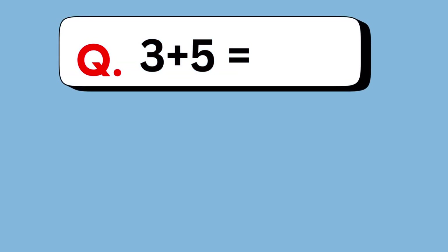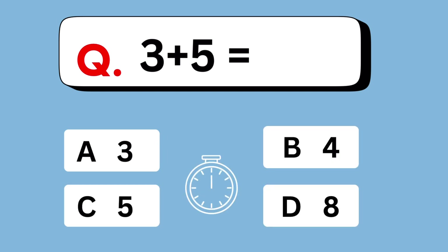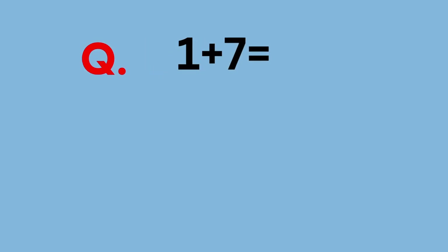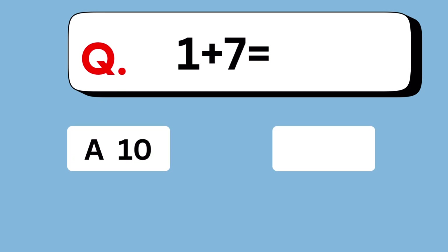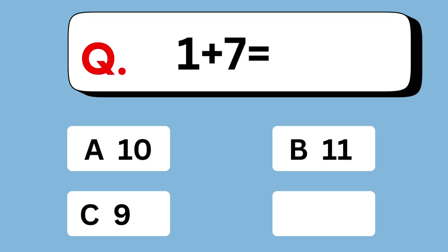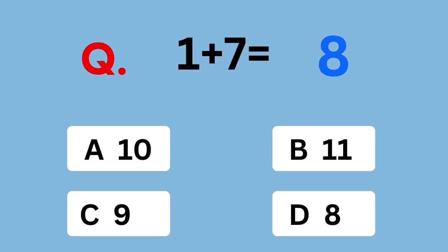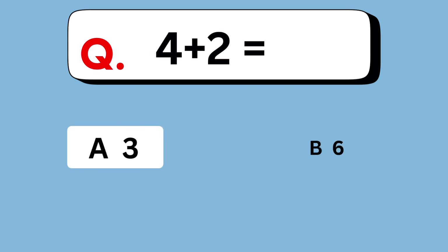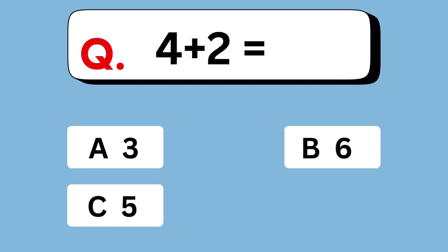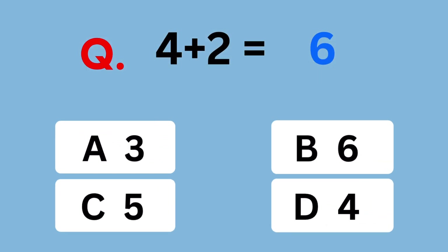3 plus 5 equals. 8. 1 plus 7 equals. 8. 4 plus 2 equals. Answer is 6.